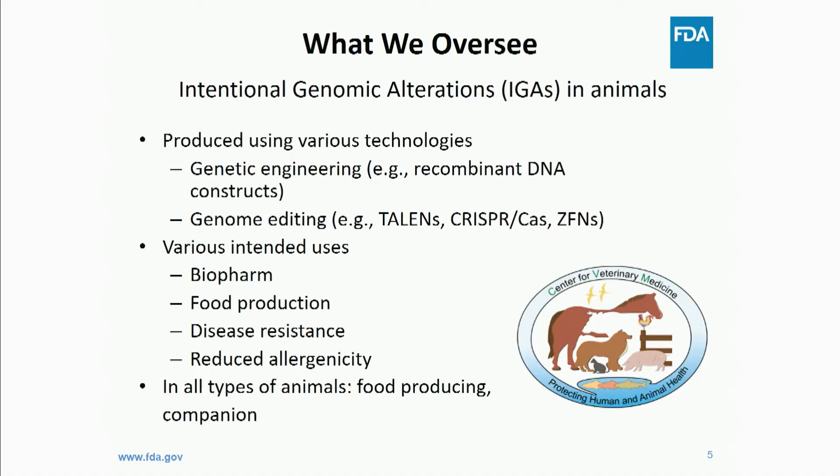What do we oversee? Intentional genomic alterations produced through various technologies — not only genome editing, but also products from older recombinant DNA construct technology, as well as genome editing using all different types of nucleases. We also oversee various intended uses: agricultural uses, xenotransplantation, and more biomedical types of applications. We really look at a wide range of different types of products.